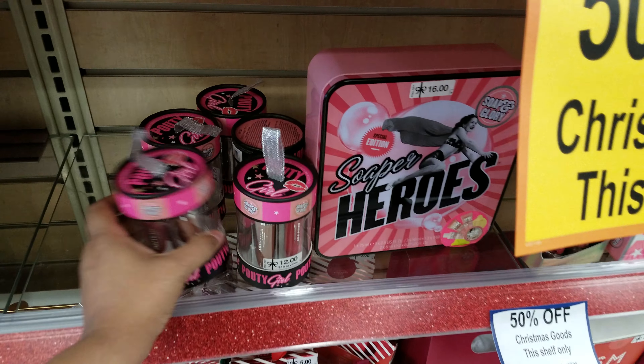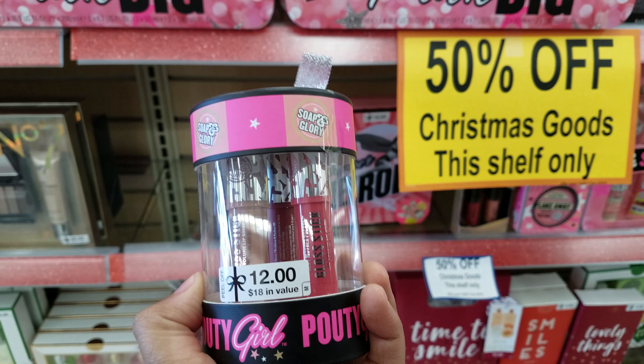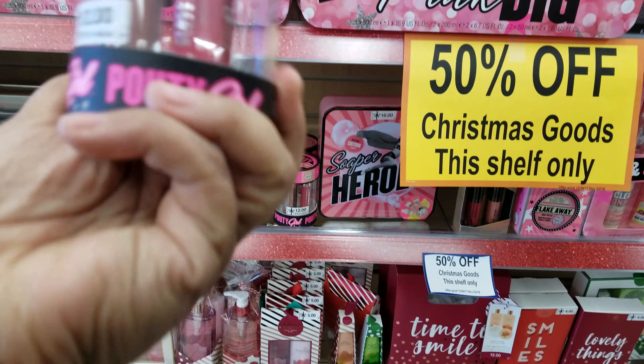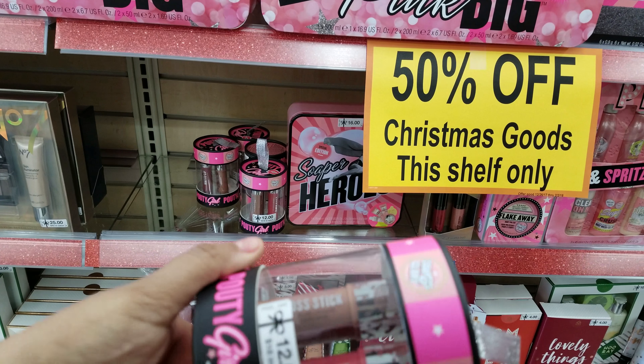I'm also going to pick up some Pouty Girl right here. I like these colors. At the other Walgreens yesterday these were $3.49 a piece, but they were limited on colors. But this one is $12, so 50% off — not bad.